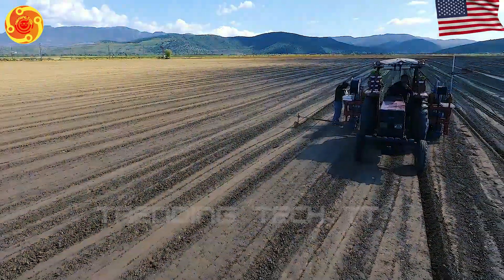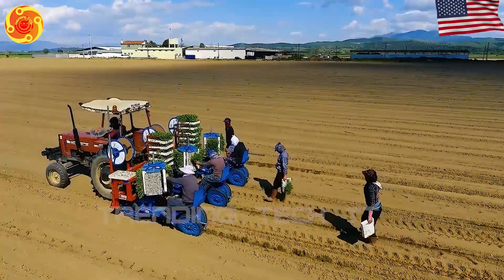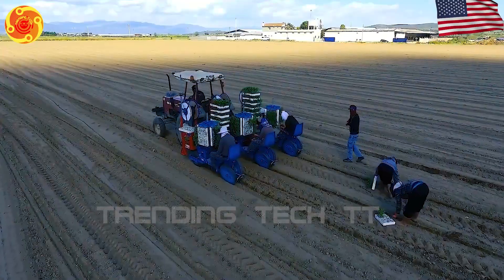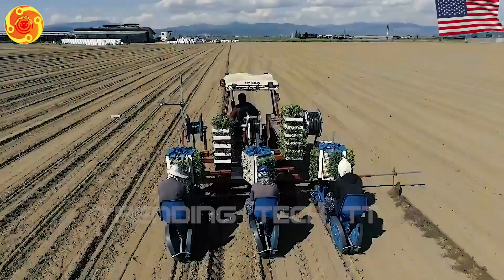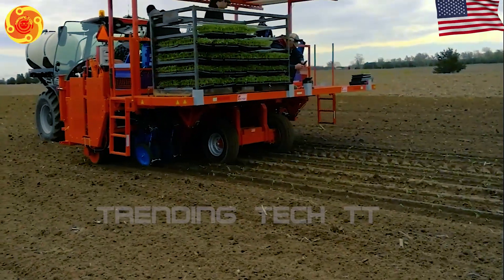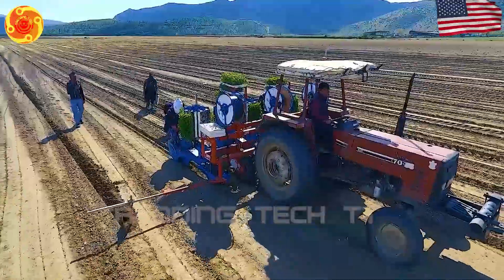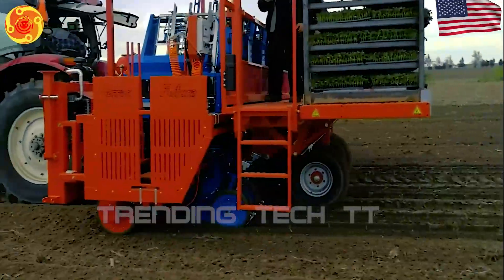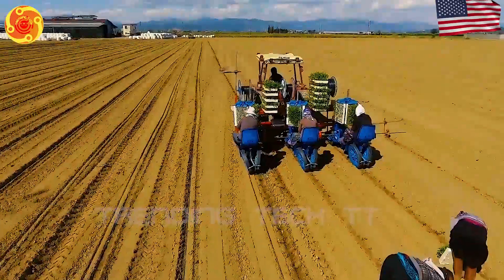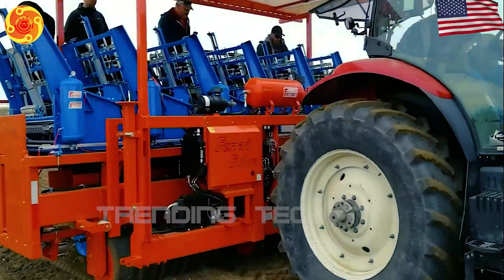Have you ever come across a tomato seedling planter like this? It's absolutely astounding — this machine can do most of the work with minimal human help. Using this automatic machine makes growing tomatoes easier. It saves a significant amount of time and cuts down on expenses. It also improves productivity compared to traditional ways of growing tomatoes. You will be amazed at how effective and creative this planter is.